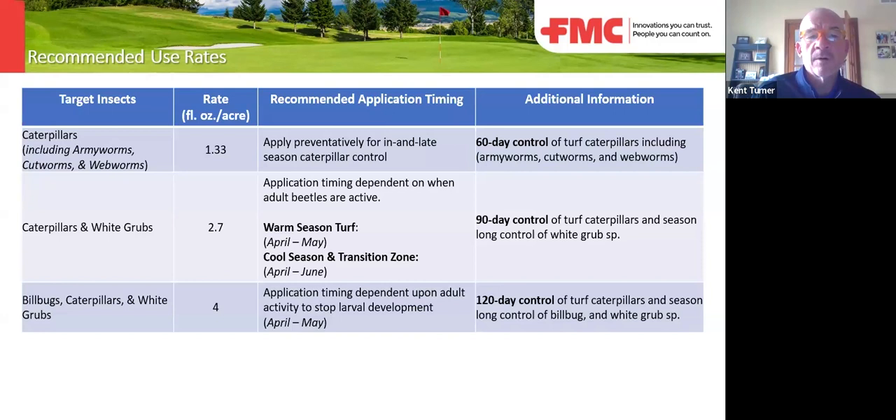For season-long control through the transition zone, ideally you're going to be at the four oz per acre rate.